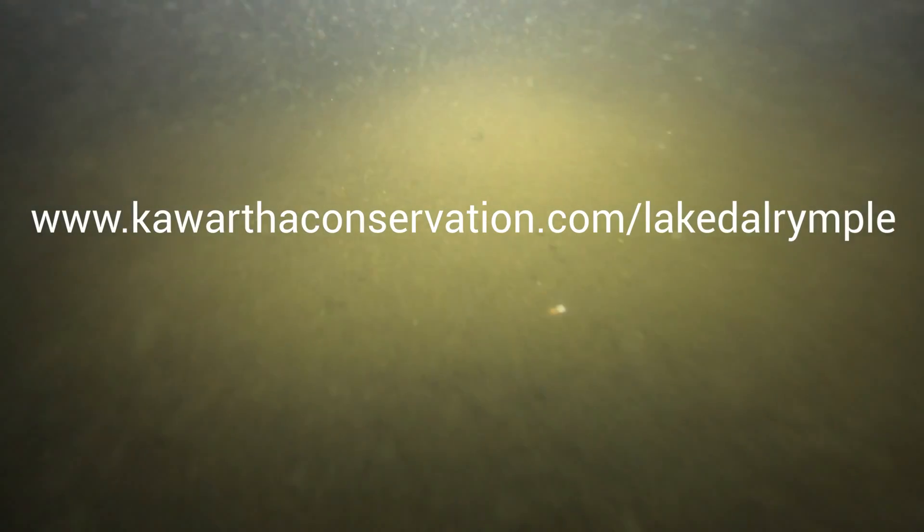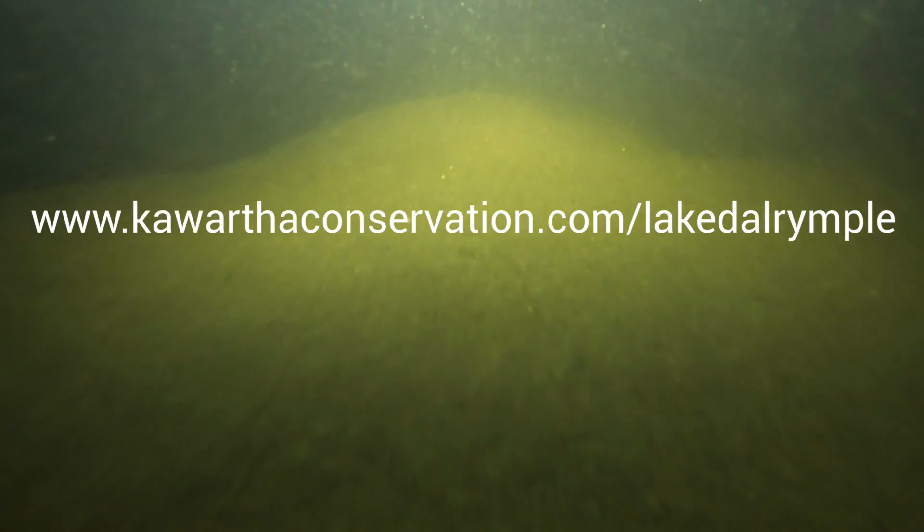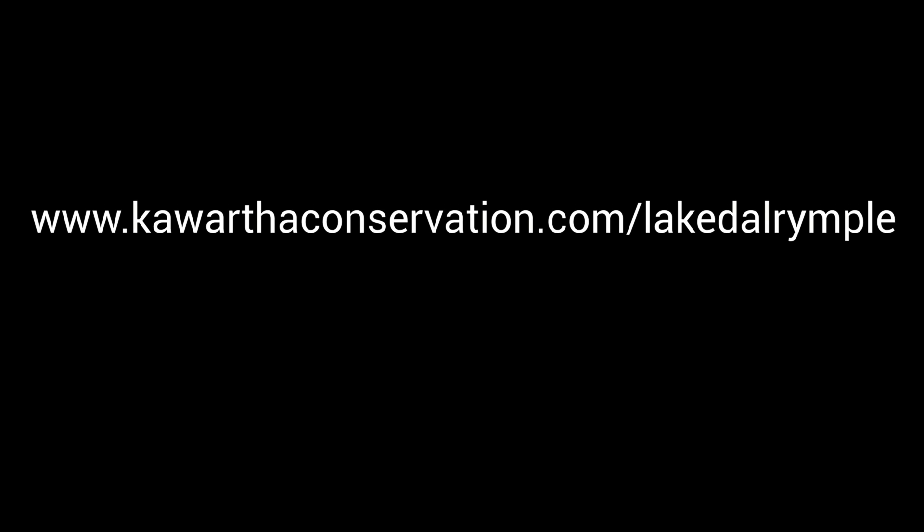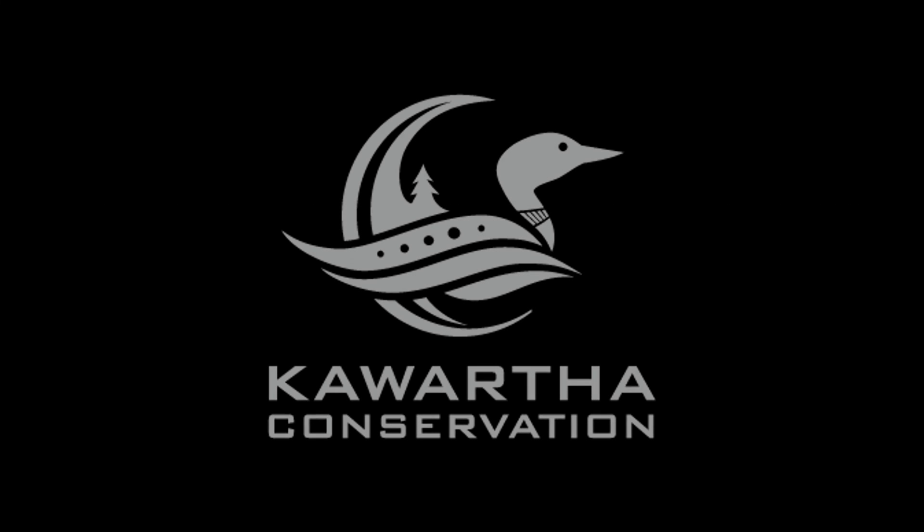If you're interested in learning more about Lake Darable, please visit our webpage. There, we post all of our data collected over the last three years in an integrated water monitoring dashboard.